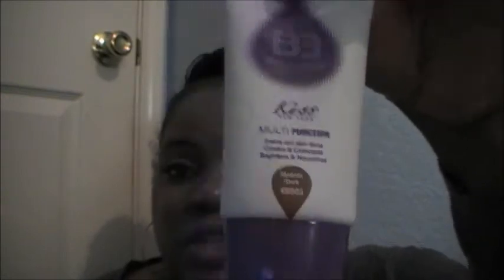I will come back later or another day to do a first impressions review and tutorial — all that good stuff with this item. I am very excited about it. Let's see if I can kind of show you the color.